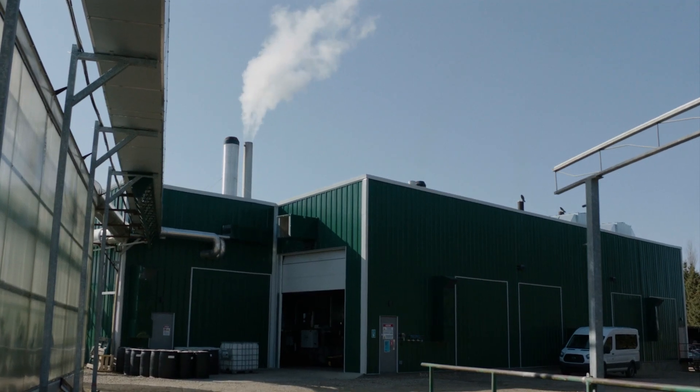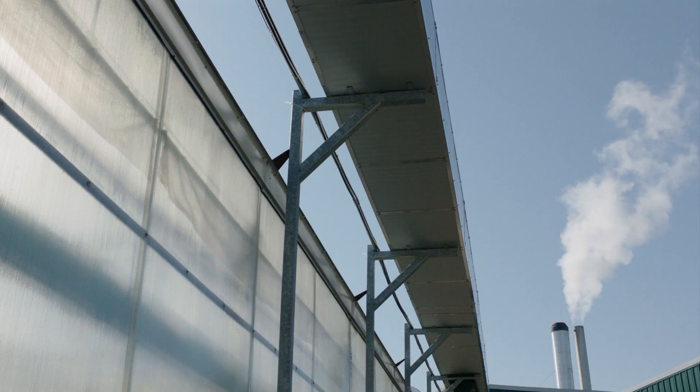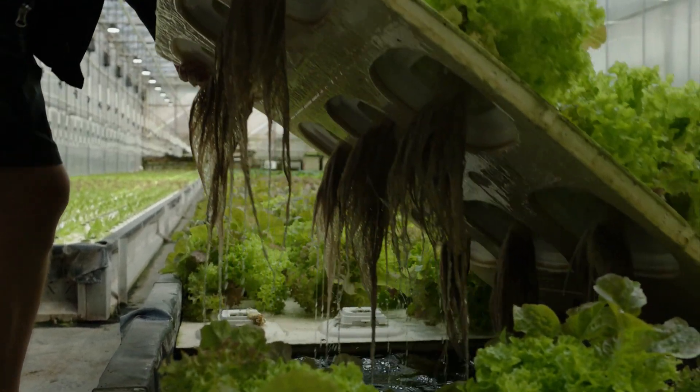My name is Brad Murray. I'm president of Horseshoe Power. Horseshoe Power and Doofs Greenhouse are collaborating on a tri-generation project to turn waste heat and CO2 from natural gas production into a valuable local resource for the greenhouse.